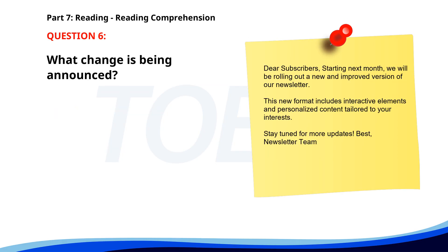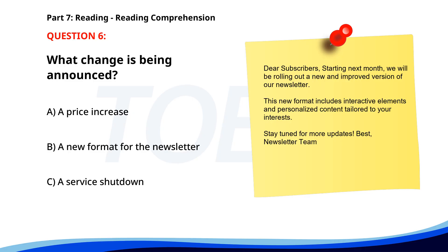Number 6. 'Dear subscribers, starting next month, we will be rolling out a new and improved version of our newsletter. This new format includes interactive elements and personalized content tailored to your interests. Stay tuned for more updates.' What change is being announced? A. A price increase. B. A new format for the newsletter. C. A service shutdown. The correct answer is B: A new format for the newsletter.